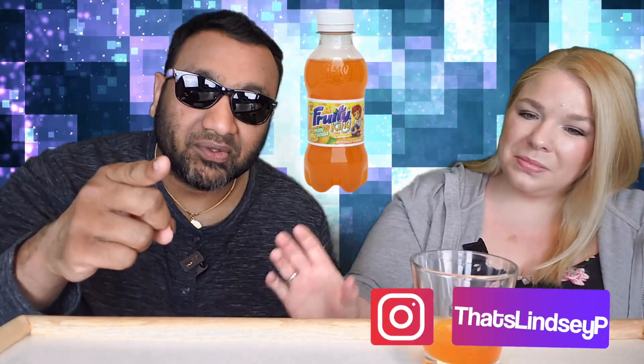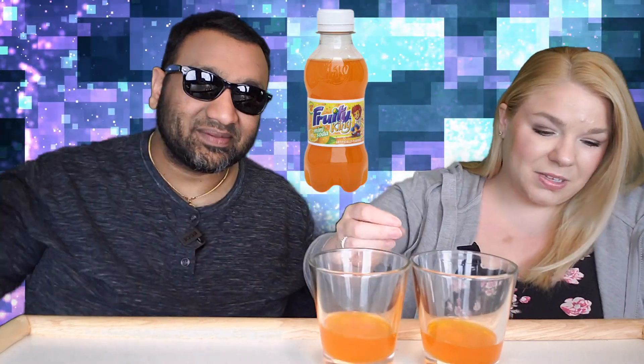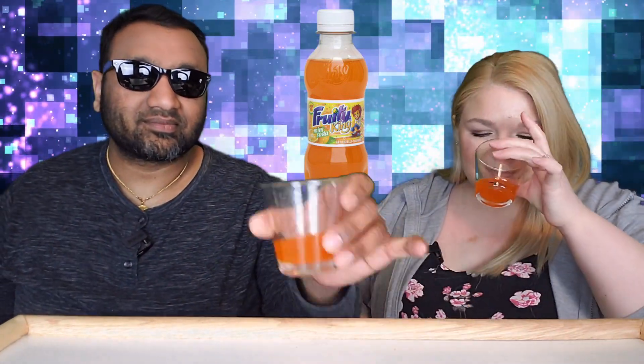I'm guessing this is maybe the kid version of Jarritos — yeah, it seems like it. So guys, if you're new to our channel, basically we review everyday grocery items so before you spend your hard-earned money, let us tell you if it's worth it. Let's see how this smells. Okay, that smells orangey, right?